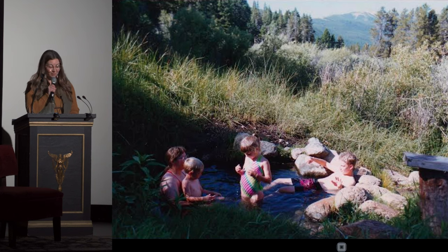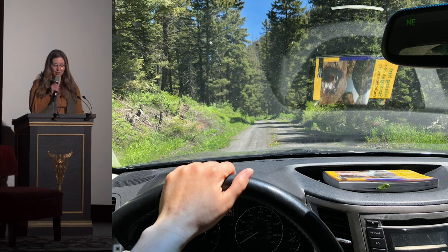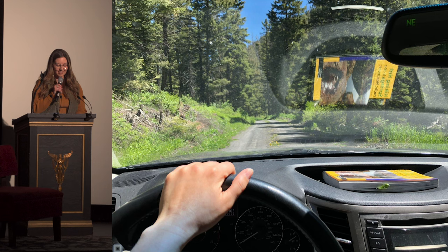Twenty-five years later, my brother gifted me a book for my 30th birthday. It detailed the hot springs of Montana and Wyoming, complete with maps on how to locate each spring — colorful photos of people enjoying mineral soaks, and historical tidbits and tales of hot springs past. The book was broken into sections, and I began with the springs that were closest to my Bozeman home.